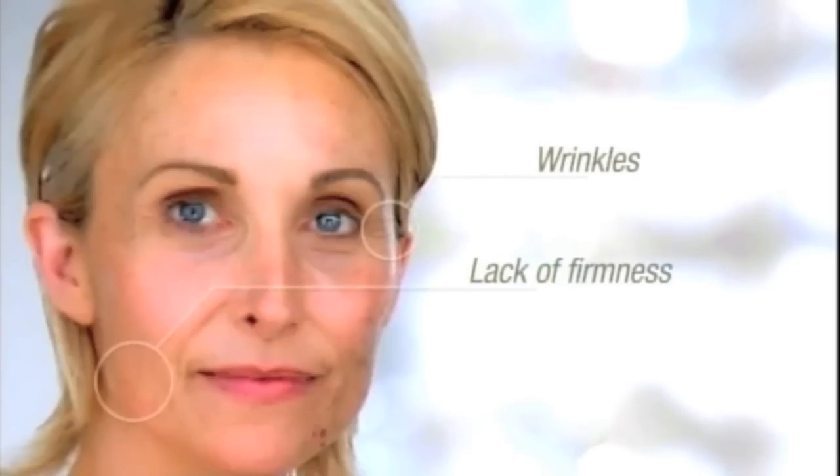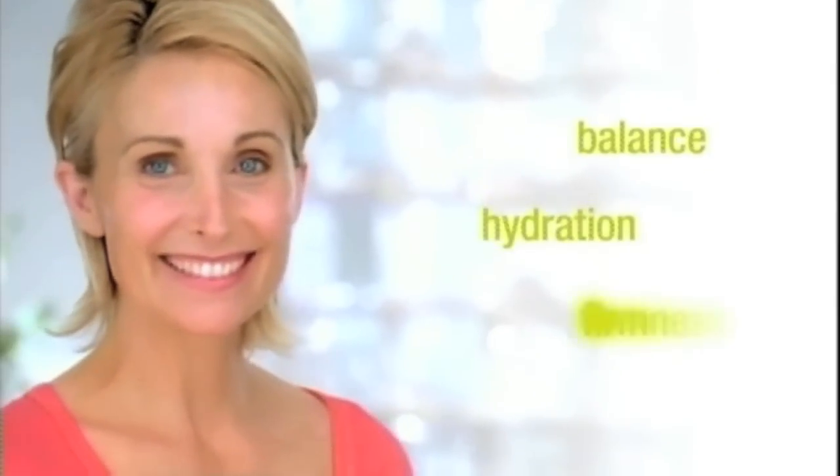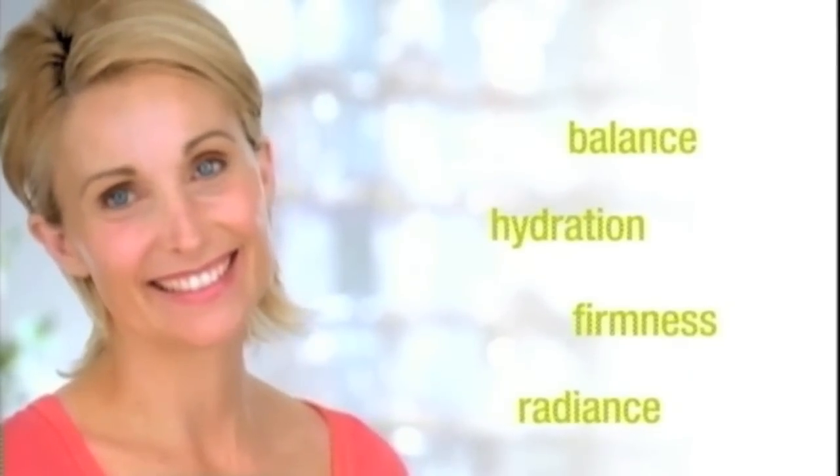If you're experiencing an increase in fine lines and wrinkles, sagging or lack of firmness, blotchiness or rough skin texture, and even adult breakouts, chances are you're experiencing the effects of hormonal aging on your skin. But now you can restore balance, hydration, firmness and radiance to your skin faster than you ever thought possible.